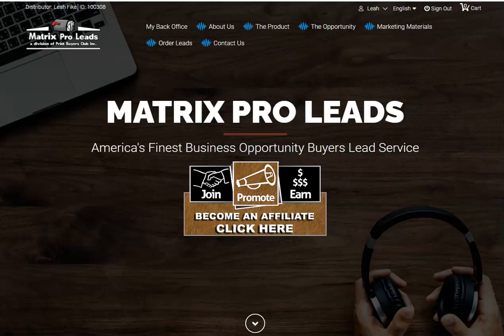Hey, it's Leah, and today I'm going to talk about getting leads. We all know that we have to have leads for no matter what business we have — offline, online — and getting them into the mailbox is absolutely amazing. So today I'm going to show you Matrix Pro Leads, America's finest business opportunity buyer leads. This is actually the page that you will go to.